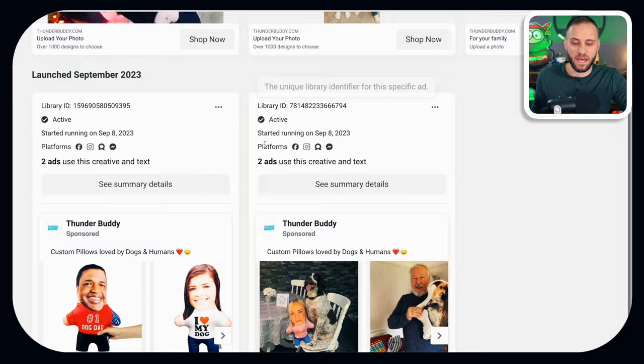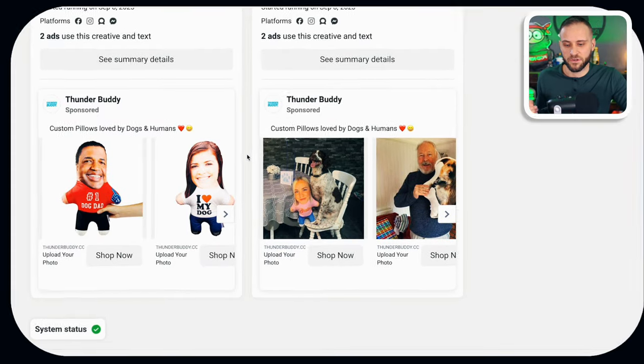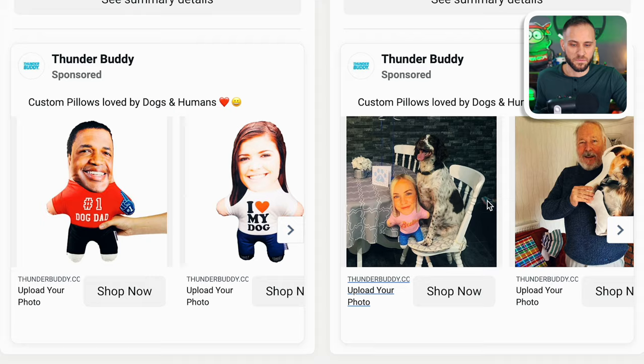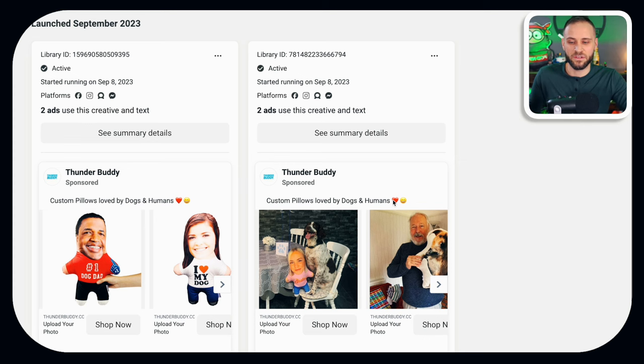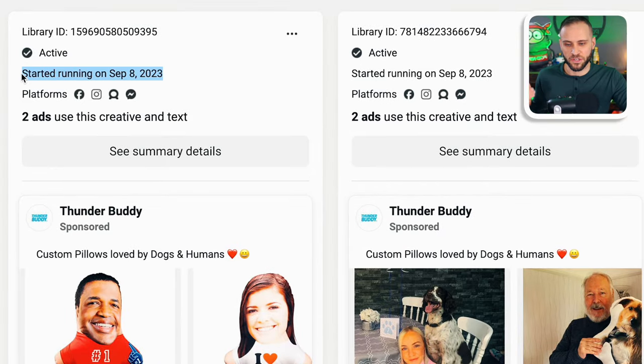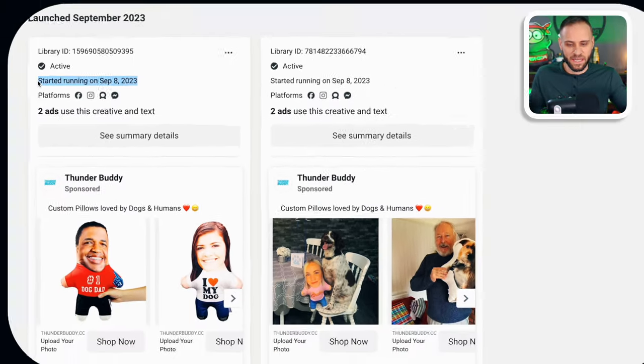We can see that they do have lots of ads. Some are just using simple images, some have customer submitted photos. When it comes to figuring out how successful these are, we can see the date that the ad actually started running. This ad I'm looking at actually started on September 8th, 2023. As I am making this video, today is March 11th, which means this ad has been running for like six months — and that means they're likely making a decent amount of sales from it, or it would not be left on.